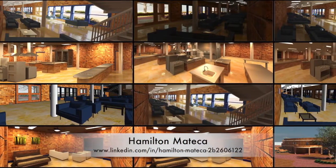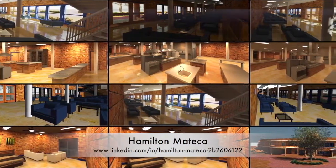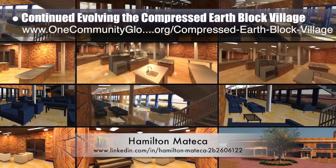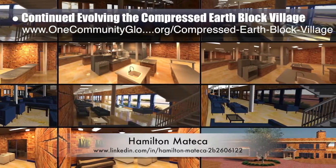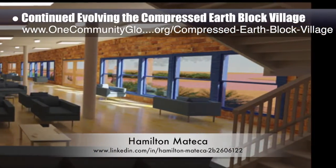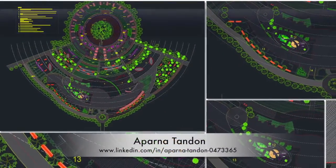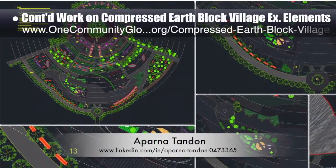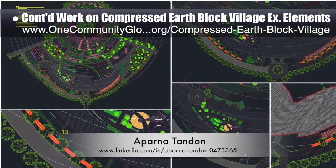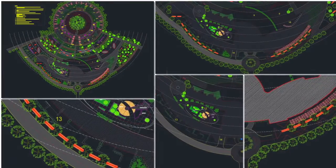Hamilton Matika, AutoCAD and Revit drafter and designer, finished his thirty-second week helping with the compressed earthblock village Pod 4 design details. This week's focus was more render test and texture updates for the kitchen, main entry and living spaces, and creation of a final render of the main entryway looking southeast. Aparna Tandon, architect, continued her work on the compressed earthblock village external elements — her 17th week of work focusing on continuing the development of the layout and landscaping details in front of the structure.